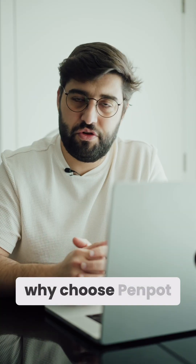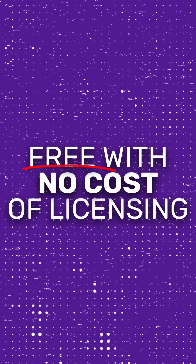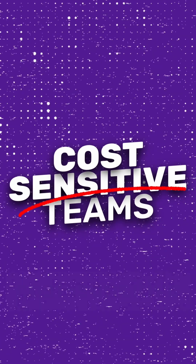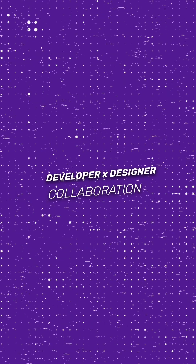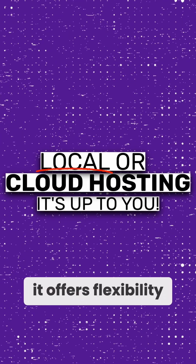So why choose Penpot? First, it's free with no licensing cost. Second, it's ideal for cost-sensitive teams. Third, it's tailored for developer-designer collaboration. And fourth, it offers flexibility with either local or cloud hosting.